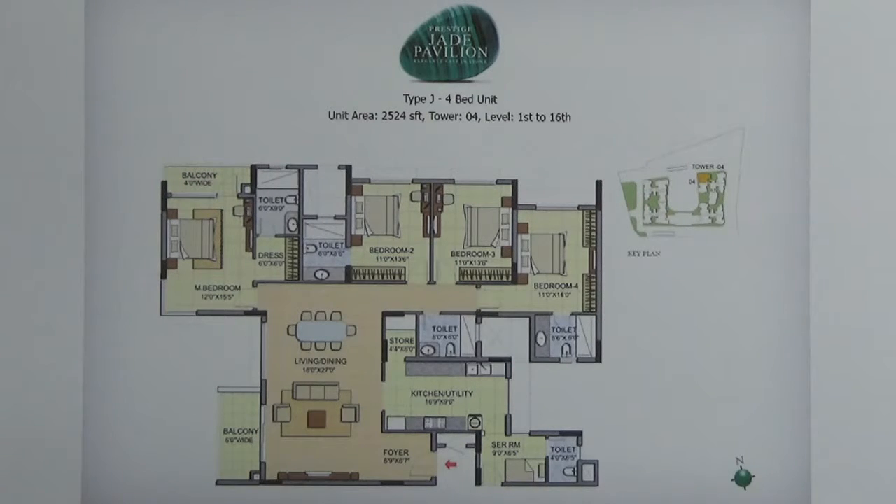In this 4BHK, this is the entrance or the foyer, followed by the living and dining area which is attached with a balcony. Here you have the master bedroom attached with a toilet, dressing room and a balcony.